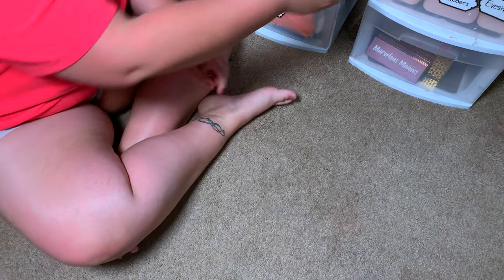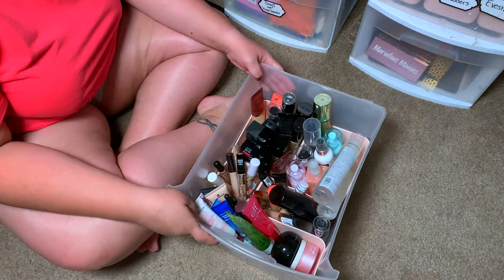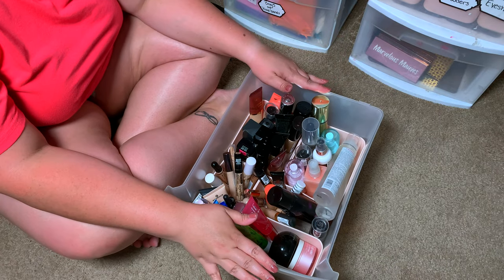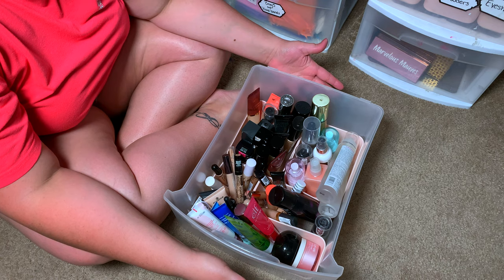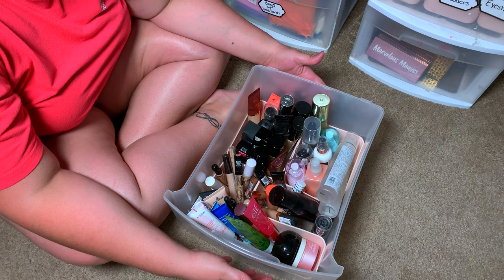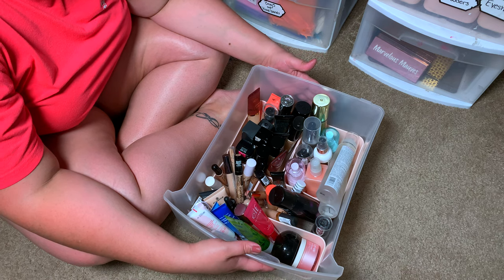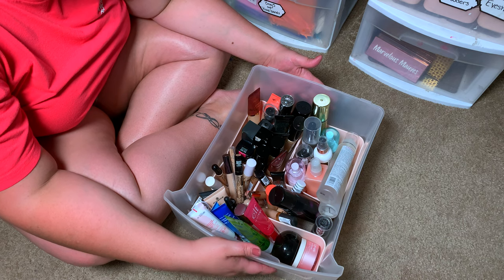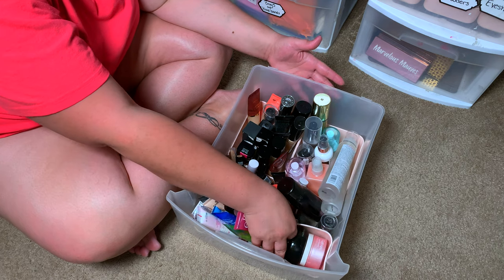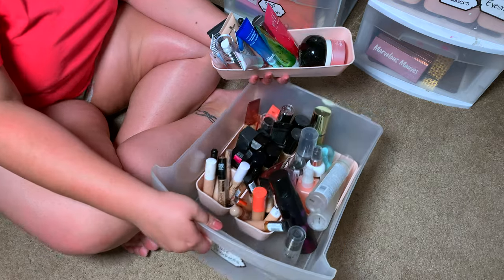I'm going to start with my fullest drawer, which has all of my base products and setting sprays — primer, foundation, concealer, and all of my sprays. Let's go through this and see what I'm really not using, what I haven't reached for, what I rarely reach for, and just stop hoarding things. Let's start with primers.